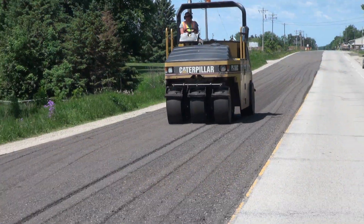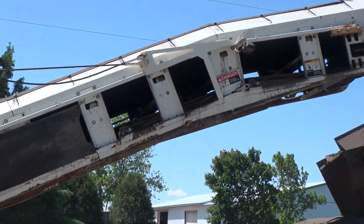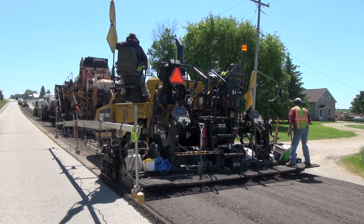A top layer of fresh asphalt is paved after the Cold-in-Place process cures. One of the most noticeable short-term benefits is that Cold-in-Place projects require fewer new materials. That means fewer trucks are needed to bring in materials and haul old materials away.